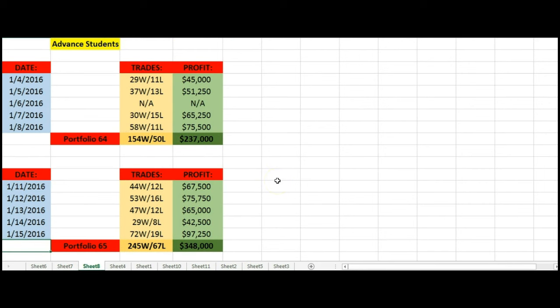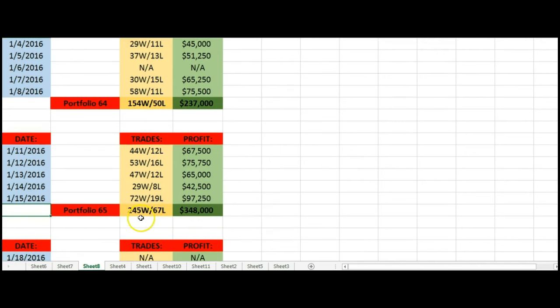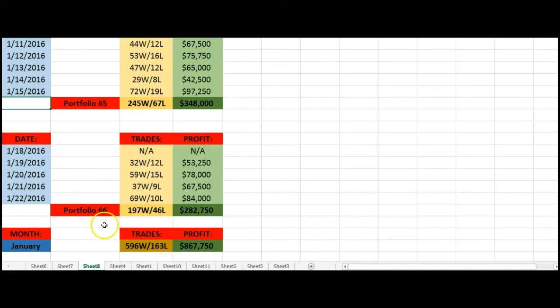For our advanced students, we document three out of four portfolios submitted each month. These are all long-term trades using mainly the alpha system — whether that's Alpha Wine or the new favorite Alpha 007. Portfolio 64: 154 wins, 50 losses, total profit $237,000. Portfolio 65: 245 wins, 67 losses, $348,000. Portfolio 66: 197 wins, 46 losses, a little over $282,000. So for the month of January, our advanced students as a whole had 596 wins, 163 losses, and earned $867,750.